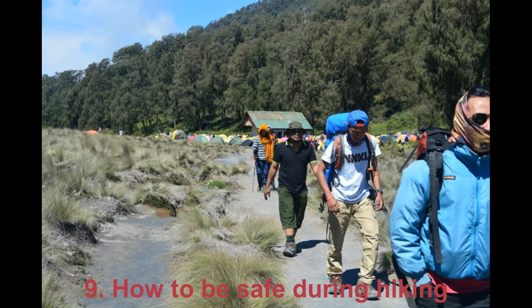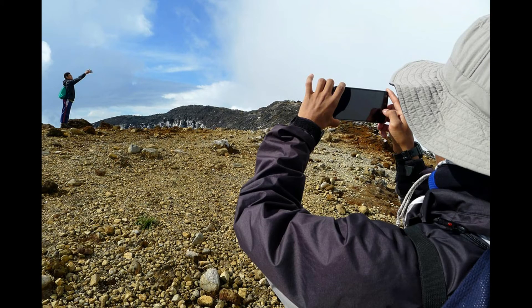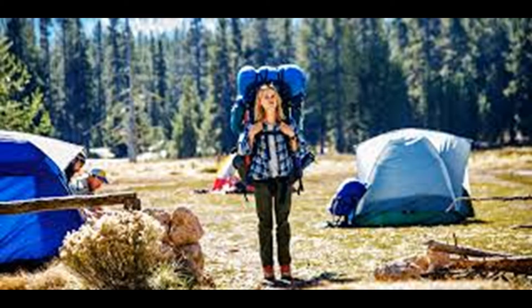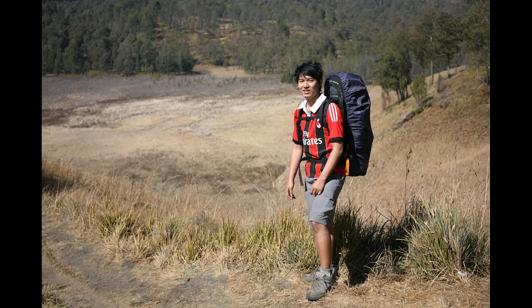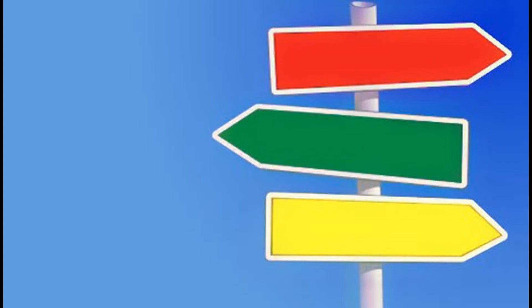9. How To Be Safe During Hiking. If you are going hiking, make sure that some of your closest friends or family know where you are going, what places you are going to visit, and when you are planning to return. It will be perfect to leave a plan of your hike with a specialist who knows the area to which you're heading.